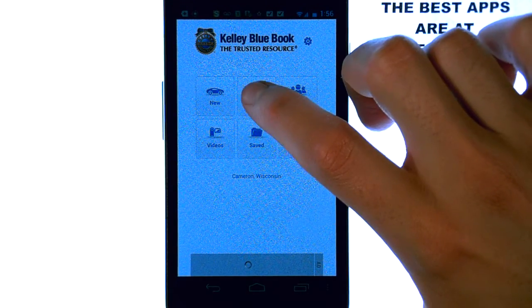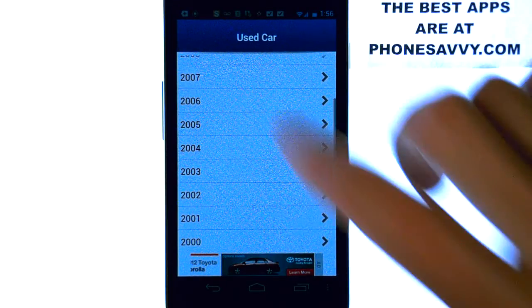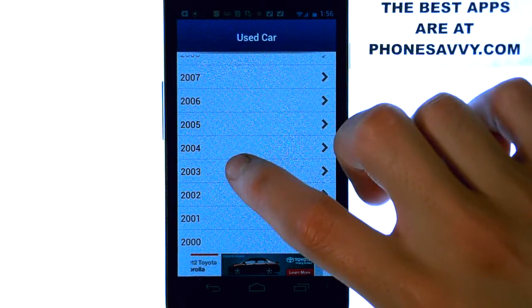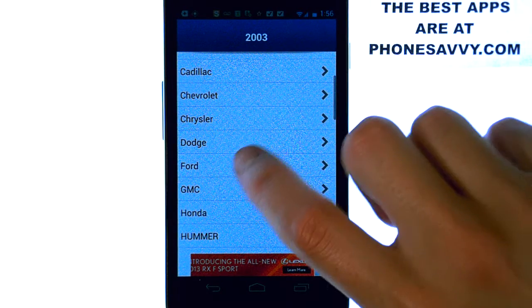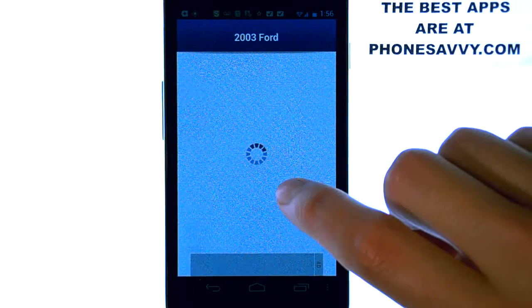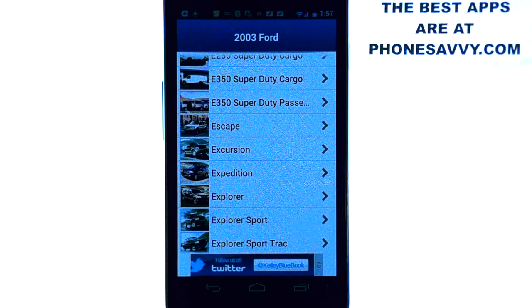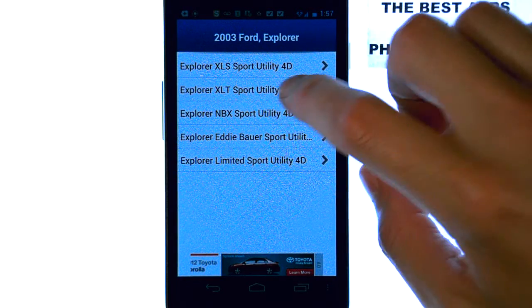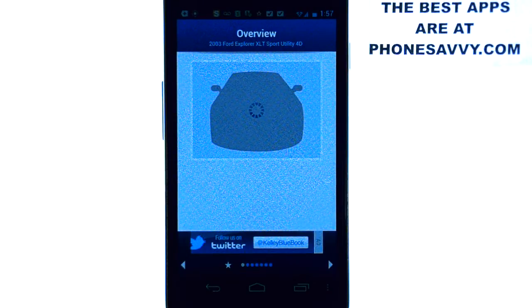Let's select if it's new or used. I'm going to select used, and then you can select the year of the vehicle. Let's say it's a 2003 that we're looking at, and then we have the make — let's say it's a Ford — and then the model, let's go with Explorer. So we have a 2003 Ford Explorer, and here are the finer details of this vehicle, and then you get your report.